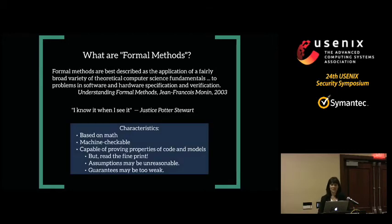My definition is more a set of characteristics: it's based on math, it's machine-checkable, and it's capable of proving properties about code and/or models. It's important that you read the fine print — all formal methods have assumptions built in. If you don't satisfy the assumptions, all bets are off. The assumptions may not apply to your system, and the guarantees being provided might be too weak. Whether a particular formal methods-based tool is useful for what you're doing requires judgment.